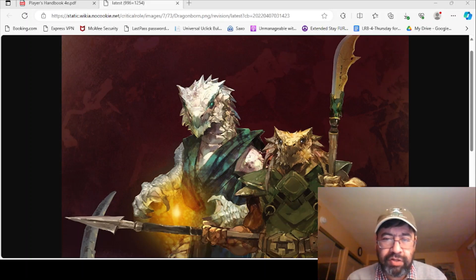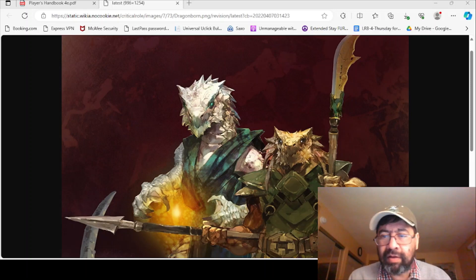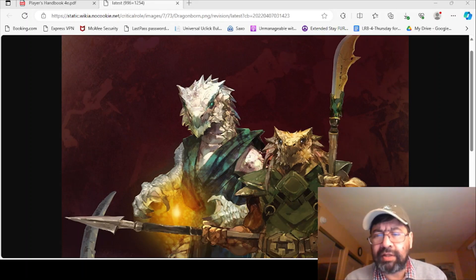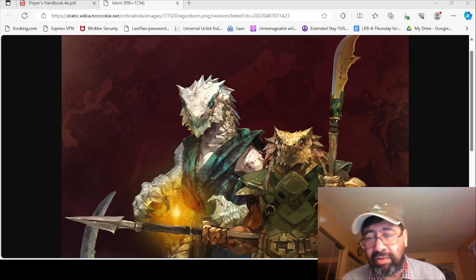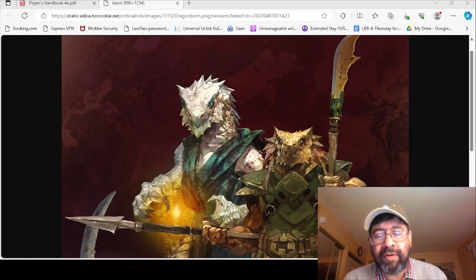I had dabbled with first edition in high school, and by the time second edition came out I wasn't really playing regularly — I just didn't have the focus and time. But I have rediscovered the game and have been playing a lot of fifth edition with multiple groups this year. It's made me really happy to reconnect and play a streamlined version of my favorite tabletop RPG.